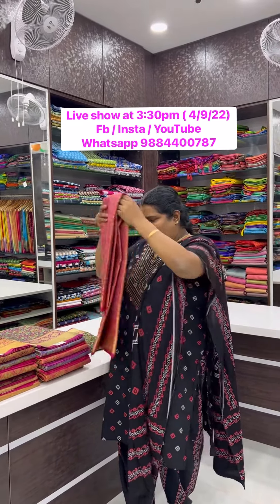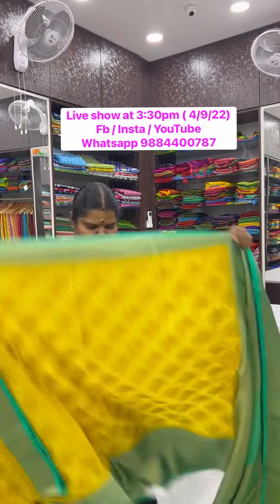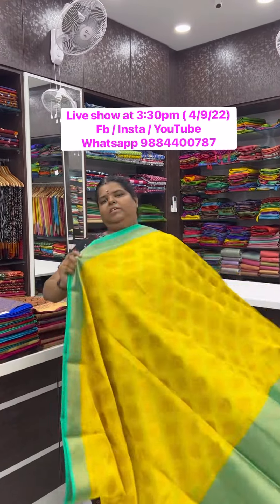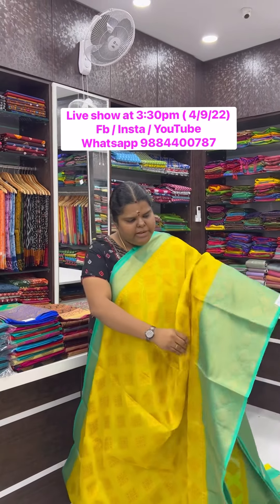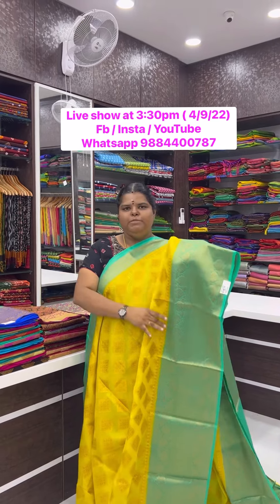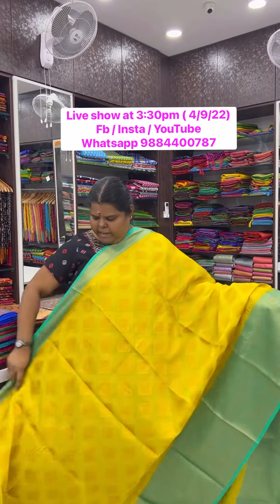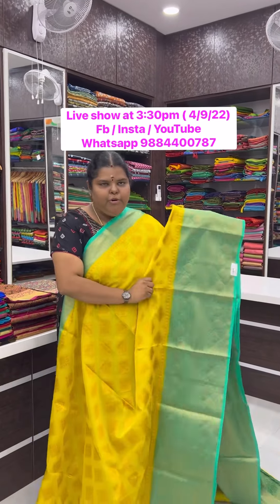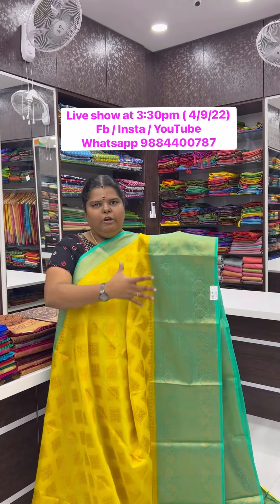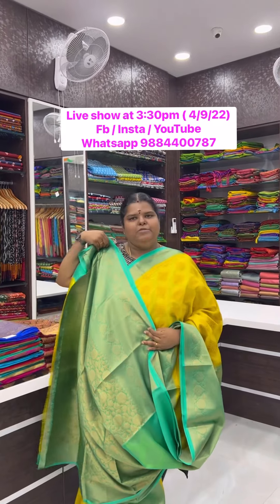Next we have a warm silk. This is a beautiful warm silk — very very lightweight, it has a soft texture and richness in the saree. It has a beautiful diamond design weaving in the saree, a small border in the front, a beautiful thick border at the bottom with rich Banarasi weaves, and a blouse.